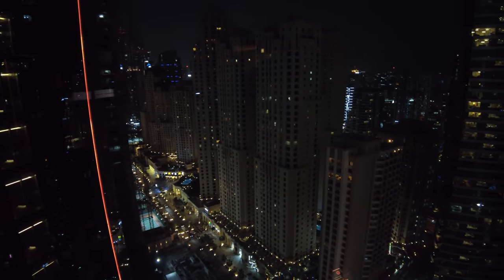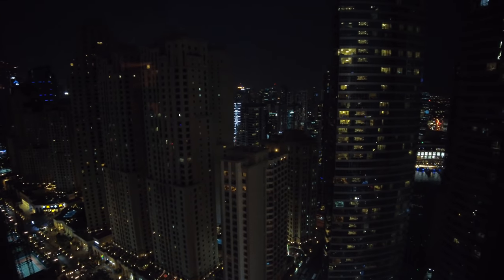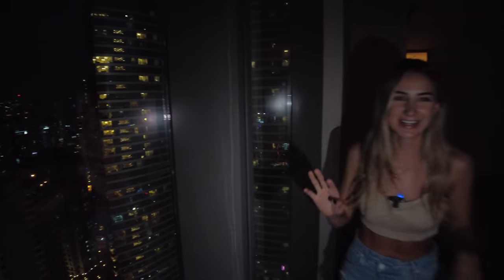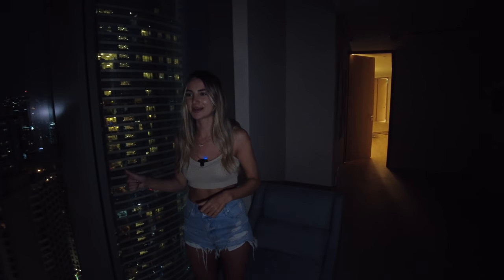You can see the JBR buildings and a lot of the marina buildings, and also Damak Heights and the boulevard down there. The view in the evening is absolutely incredible — I've got the torch on because you can't see anything otherwise.